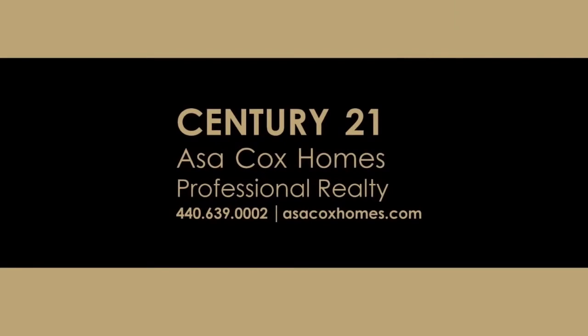Century 21, Asa Cox Homes. Changing one life at a time.